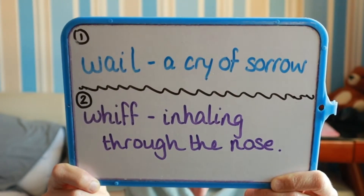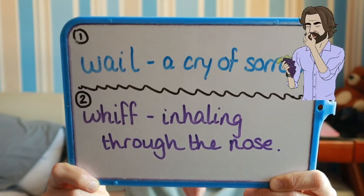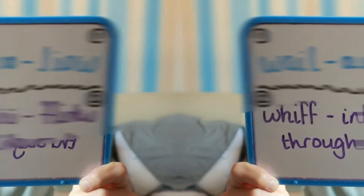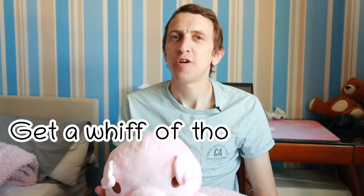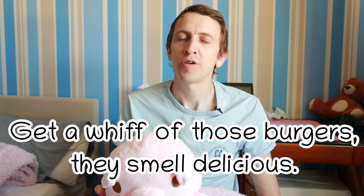Now let's take a look at our second advanced vocabulary word. The second word is whiff and it means to inhale through the nose. Now let's use whiff in an example sentence: Get a whiff of those burgers — they smell delicious.